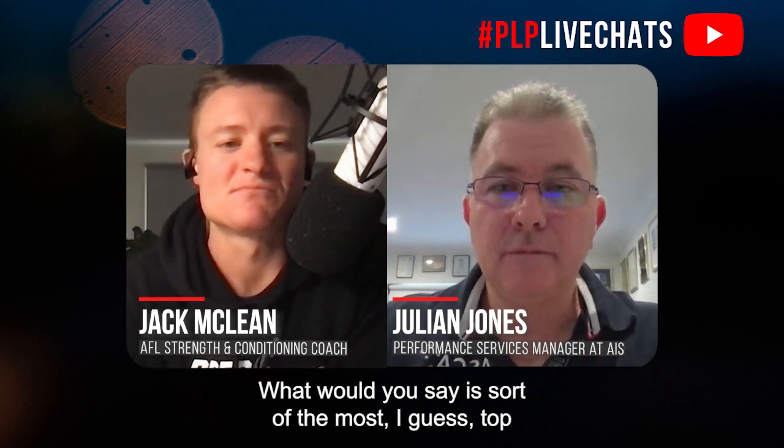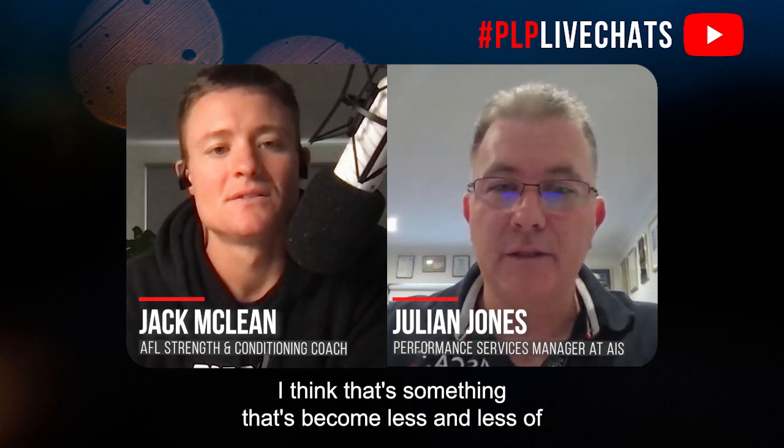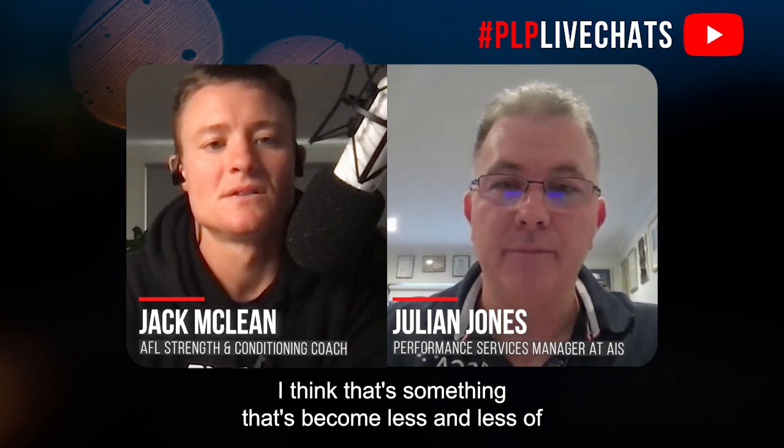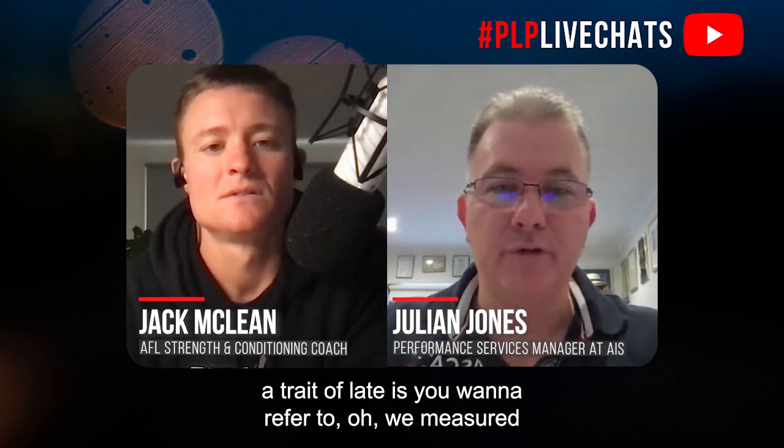What would you say are the top three technical skills for the current strength and conditioning performance coach to develop? I think backing what you're looking at is something that's become less and less of a trait of late — you want to refer to 'we measured this and got this number,' but actually, what are you looking at here?